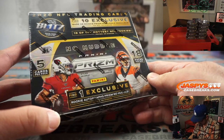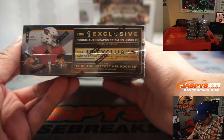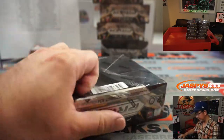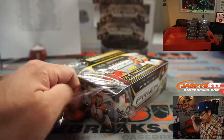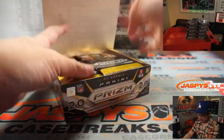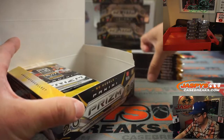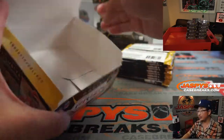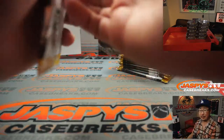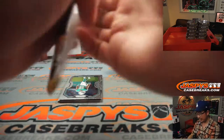We're looking for one exclusive autograph. I think those disco parallels are exclusive to these No Huddle sets, so a different parallel to chase. We've got a few more of these breaks in the store if you want to pick your teams. I still think there is a 10% off code going on right now in any of these No Huddle pick your team breaks, and the discount applies at checkout. I don't know when it's going to end — it might have ended already, but it's worth taking a look.